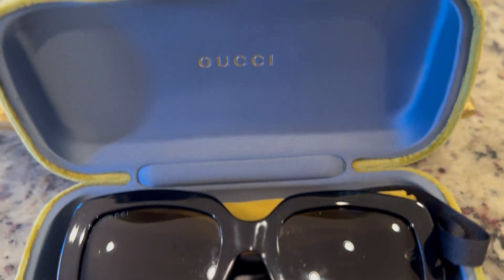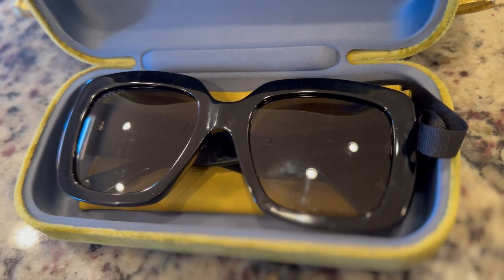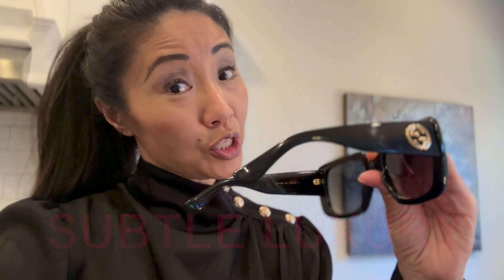Number one, I absolutely love the design. They're big, they're bold — they're very Jackie O, as in Jackie Kennedy Onassis, of course. In my opinion, she made big bold sunglasses cool. I also love the way they look. I love the subtle golden logo right here on the arms. They're not in your face but they're noticeable, and I love that they add just a bit of luxury.